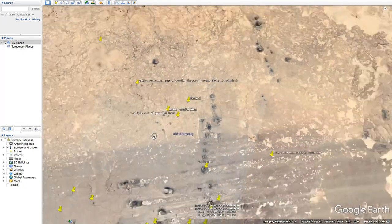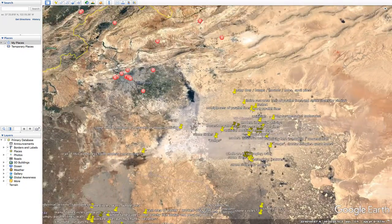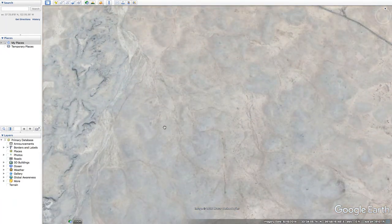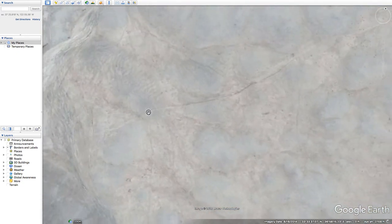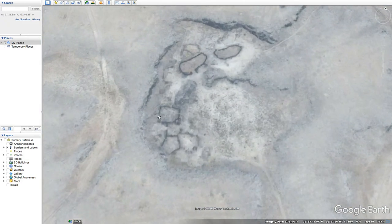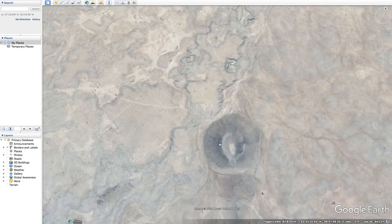Yeah, this whole area, which is about 25 miles long, is covered in these patches of parallel lines — sets of parallel lines. And then we also have potential stone circle work here, some angular stuff, almost a pentagon there. It's gibberish, if you ask me.